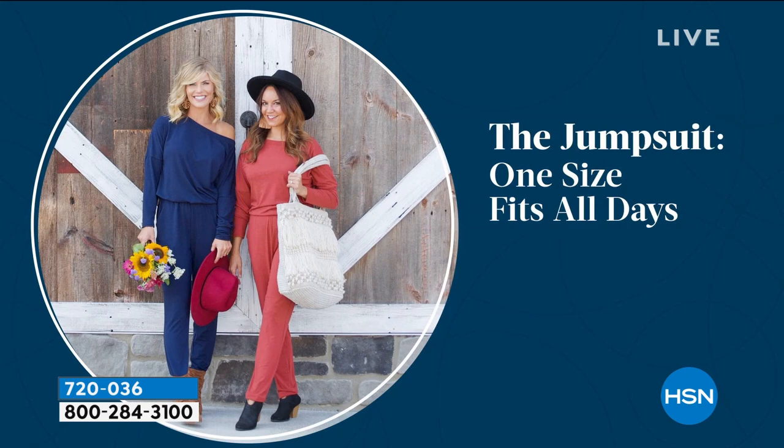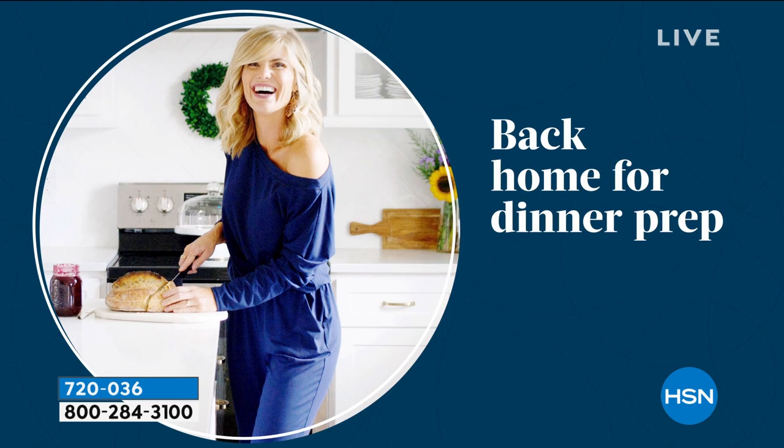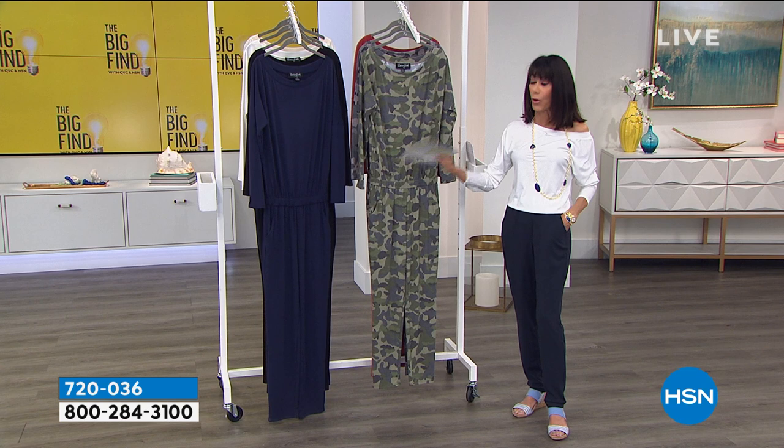Jumpsuits are just easy — it's one and done. Whether you're having coffee, at the farmer's market, lunch, going to dinner, at home, or out — easy and easy to move in. You will love that you can throw it in a washing machine and tumble dry.